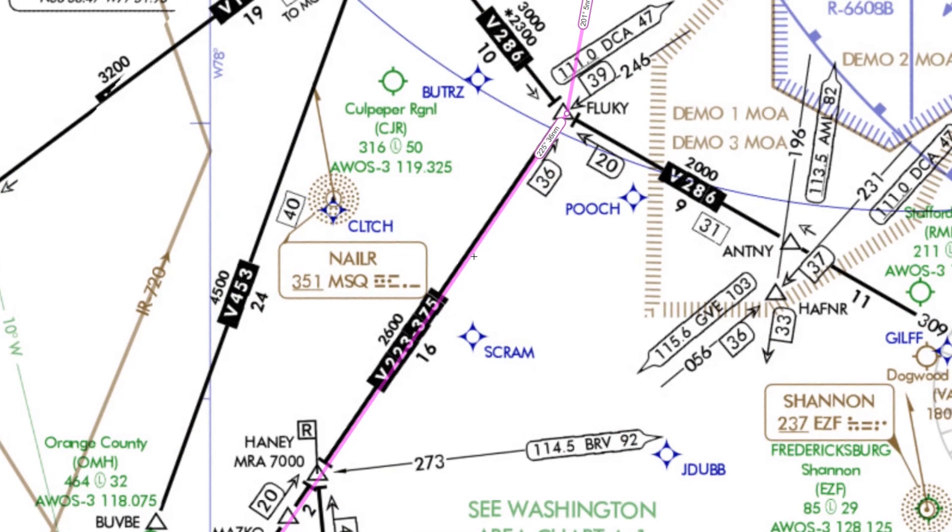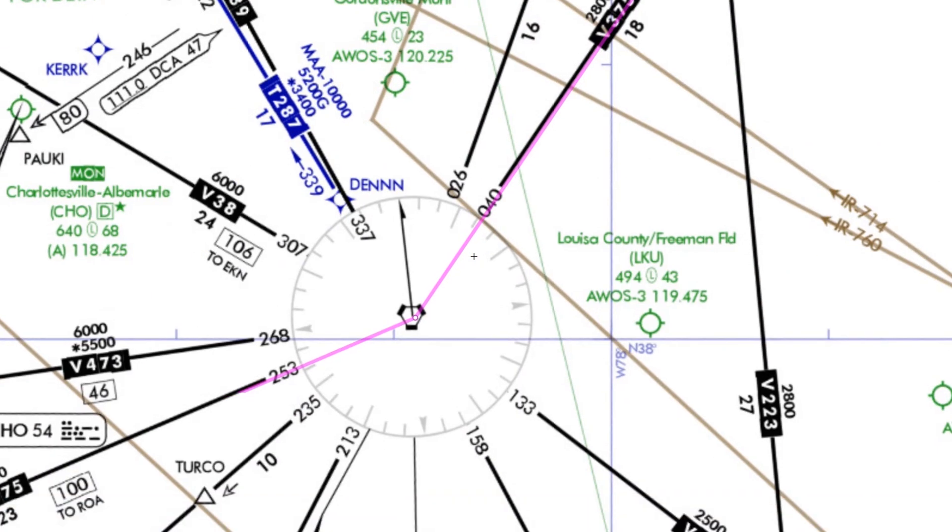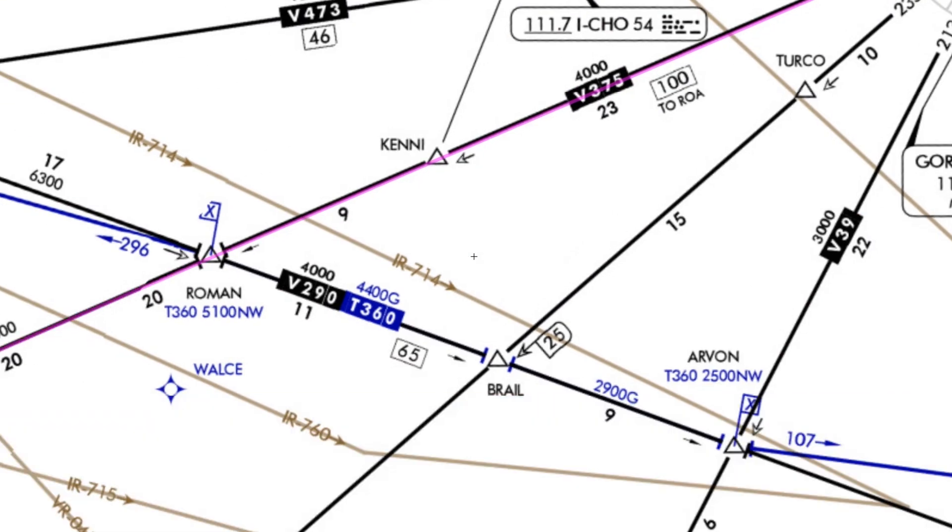What's the MEA on the segment we're currently flying? It's 2,600 feet. So can we just request a descent down to 3,000 feet? How long can we stay down there before higher MEAs make us go back up? After Haney, the MEA goes up to 2,800 feet, so 3,000 would still work. But when we reach the Gordonsville VOR and turn right to stay on the airway, the MEA goes up to 4,000. We really couldn't stay at 3,000 for more than a few dozen miles, but we can descend to 4,000 and stay there for a total of about 50 or 60 miles.